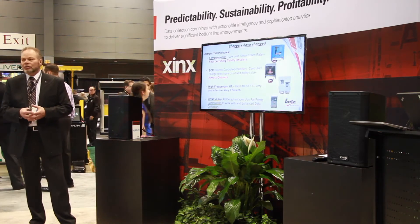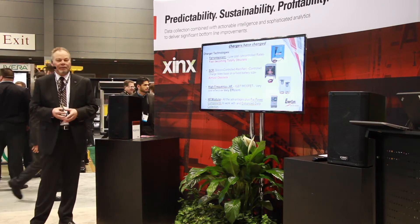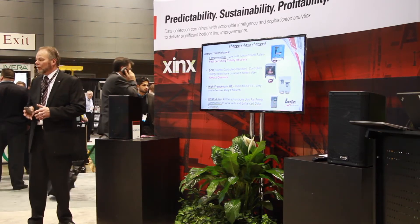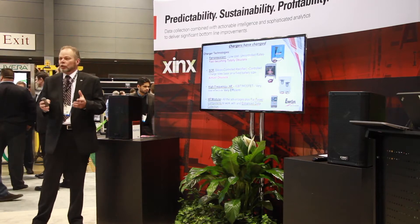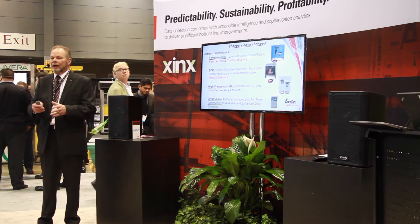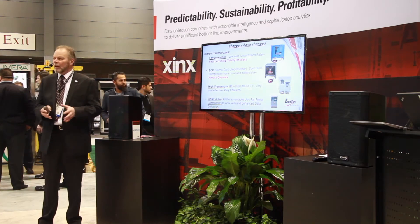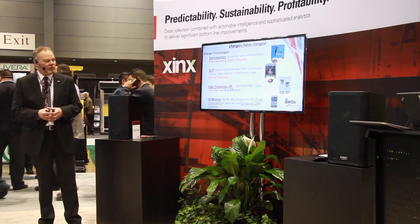Technology has changed a lot. We started back in the early '60s and '70s with Ferrel resonant equipment. It was low cost, and there are very few people building Ferrel resonant equipment anymore today. It was uncontrolled — basically like the charger you have in your garage that you plug into your car battery: it turns on, charges the battery with no respect to the battery, and turns back off again. Just about obsolete.